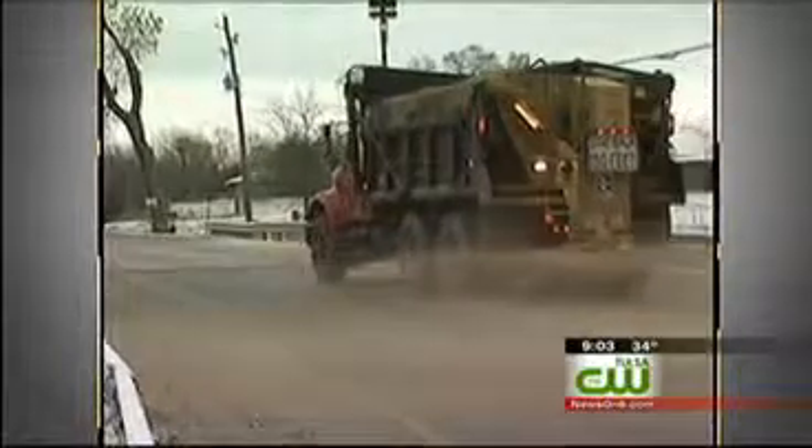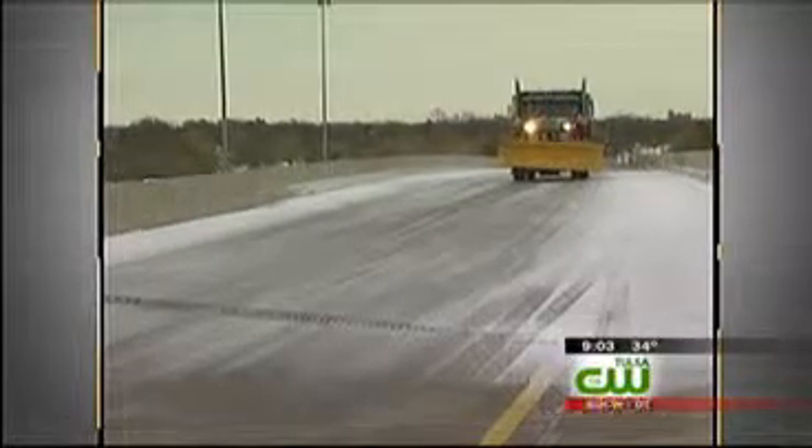This picture shows the difference the system can make, with one side heated and the other side cold. The problem is the cost of installation and maintenance. The upside is it extends the life of a bridge while keeping it clear of snow and bad weather.